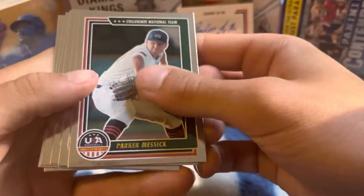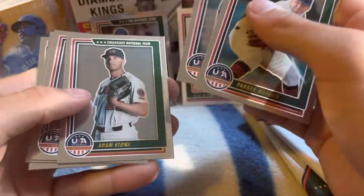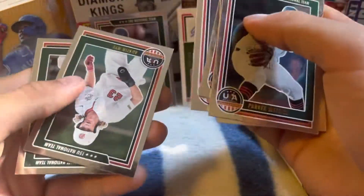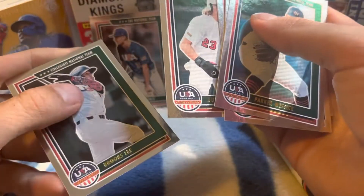So we got Parker Messick, Tamar Johnson, Adam Stone, Mikel Kennedy, Austin Nye, and Brooks Lee.